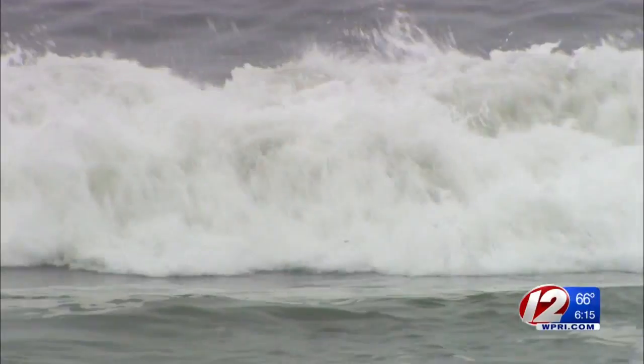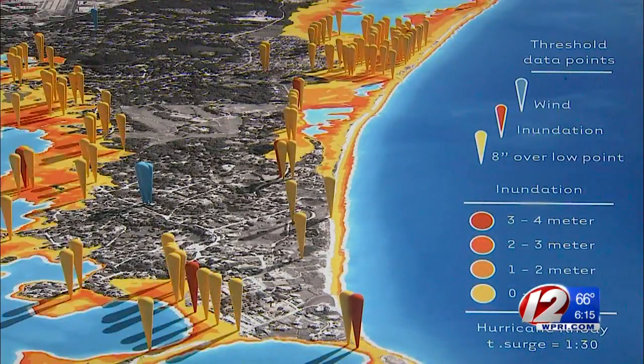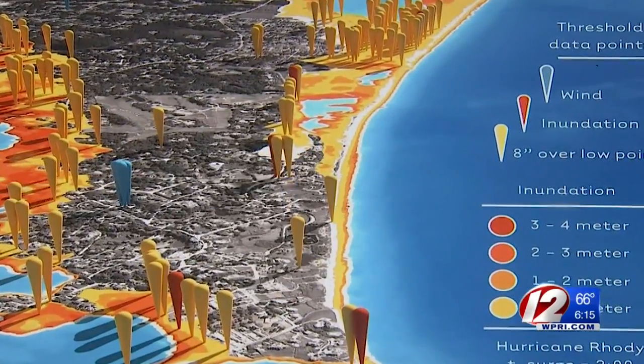Hurricanes in New England can be very difficult to predict, but a new computer model designed at the University of Rhode Island will create more accurate forecasts for coastal and inland flooding and winds.